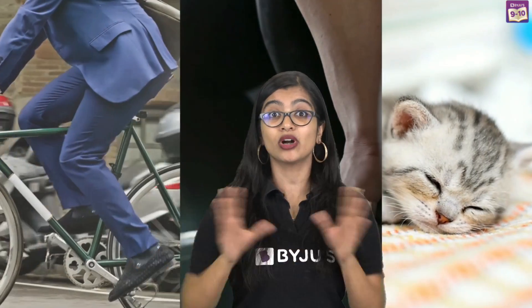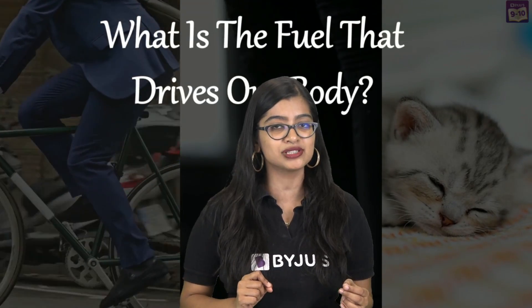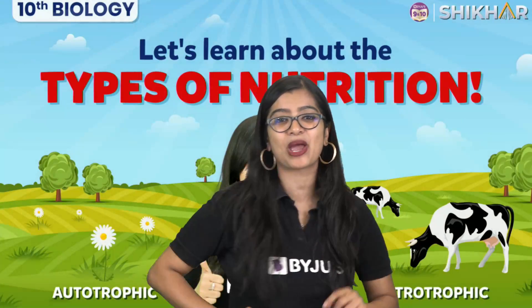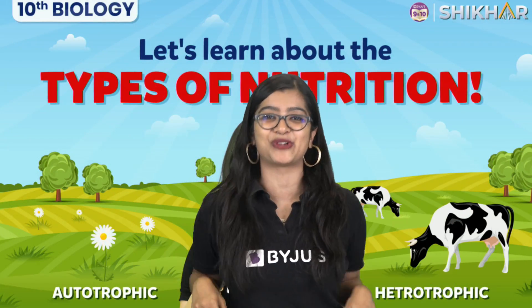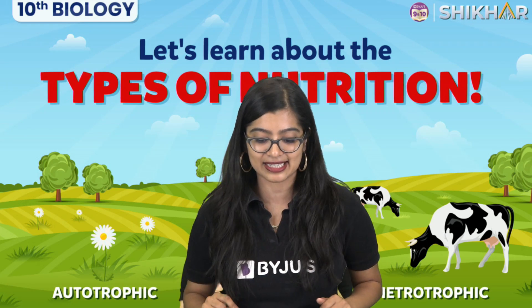If you do strenuous activities like heavy lifting, you require a lot of energy. Even when you are resting and think you don't need energy, you actually require energy as well. But for energy we need some fuel — and what is this fuel that drives our body so we can carry out all these functions? That's what we're going to learn in this video: the types of nutrition. So without wasting any more time, let's get started.